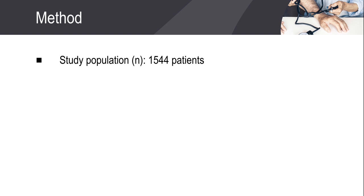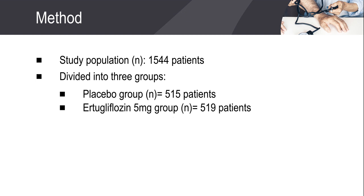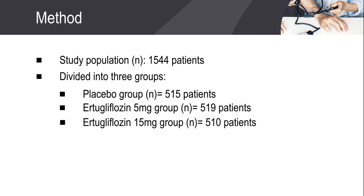The study included 1,544 adult type 2 diabetic patients. These patients were divided into 3 groups: the placebo group included 515 patients, the Ertugliflozin 5 mg group included 519 patients, and the Ertugliflozin 15 mg group included 510 patients.